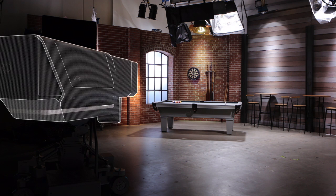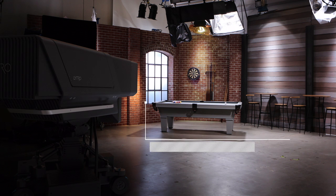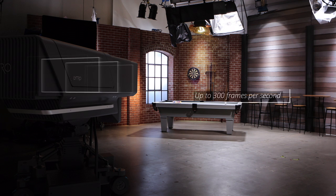Lytro Cinema is the highest resolution video sensor ever designed. Every frame has 755 raw megapixels, 16 stops of dynamic range, and we can record at up to 300 frames per second.